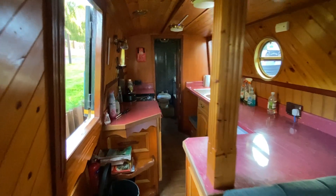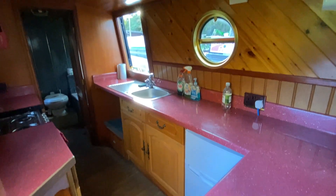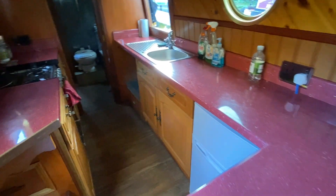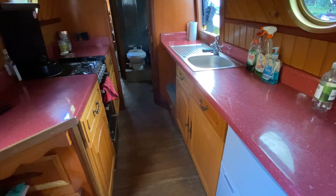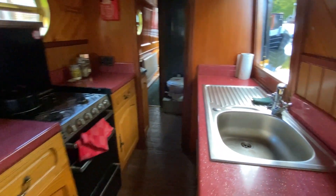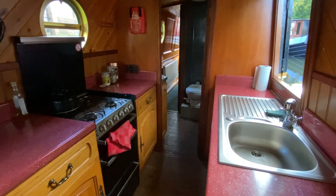The large walk-through galley has natural wood finished units complemented by cherry granite effect melamine work tops. There is a wide selection of storage options, and appliances include a fridge with separate freezer above, an LPG cooker with four-burner hob and separate grill and oven below, and an integral stainless sink and drainer.